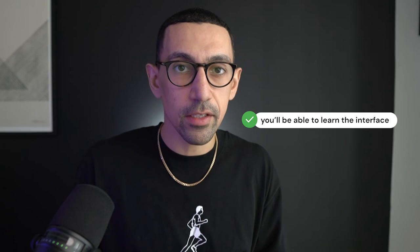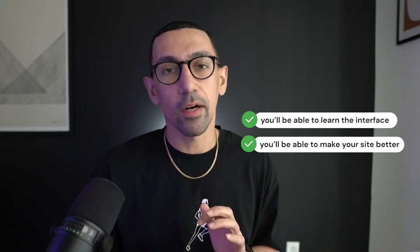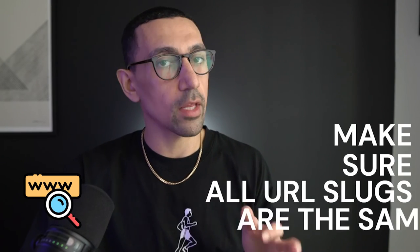Why move manually? Number one, you're going to learn the interface, and if you learn the interface, that's going to really help you understand what you can do — which leads to number two: if you know the interface and what it can do, you could actually make your site better because there are features, tips, and tricks in 7.1 that are going to be better than your previous site. So overall, my recommendation is focus on recreating your site on the new platform. Then for SEO, make sure all your URL slugs are the same — unless you're completely changing or removing a page.